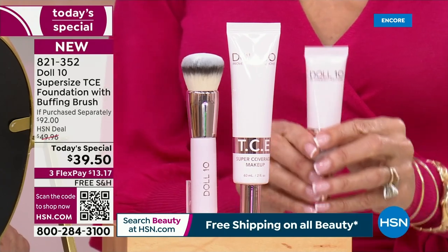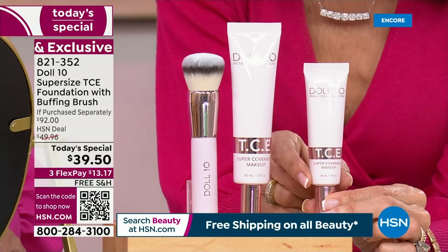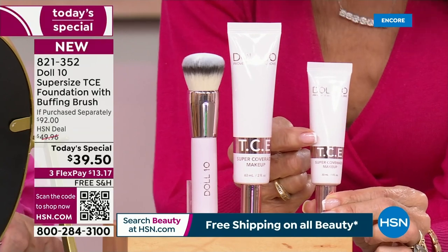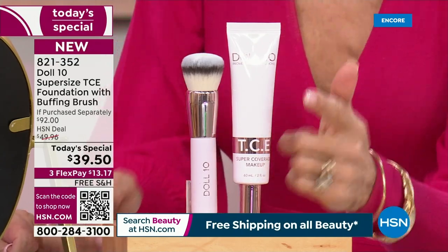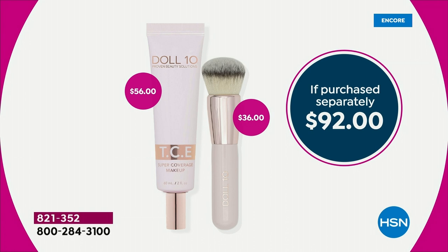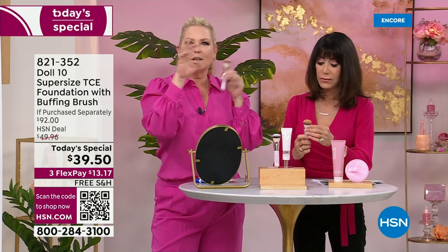Just to put this Today's Special in perspective — we've never ever done this. This is the regular foundation, one ounce at $40.95. For basically almost $2 less, we are supersizing it — doubled to two ounces. And the brush at $36 makes a world of difference in the finish. It's like having 35,000 little fingers putting it on. And again — Leaping Bunny certified.